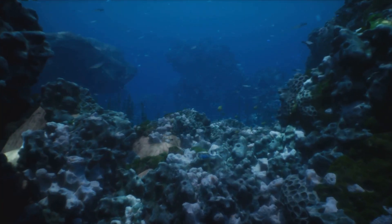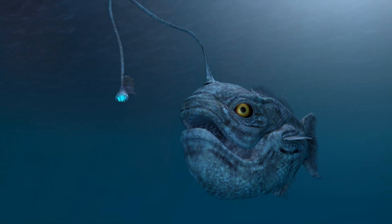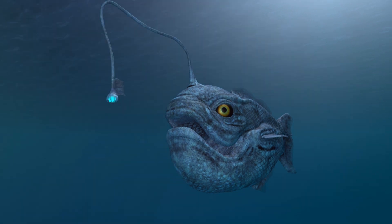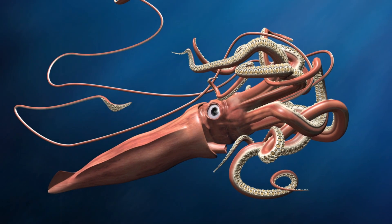Imagine a world where the only light comes from the creatures themselves. This is the home of the anglerfish, with its bioluminescent lure, and the giant squid, a creature of legend and mystery. In this inky blackness, life has adapted in the most fascinating ways.